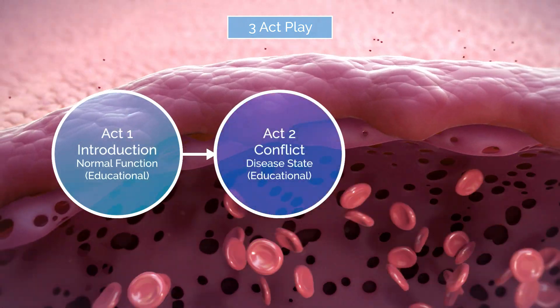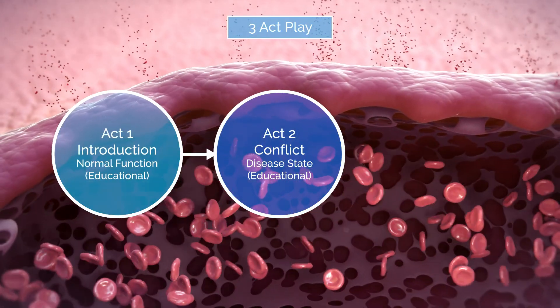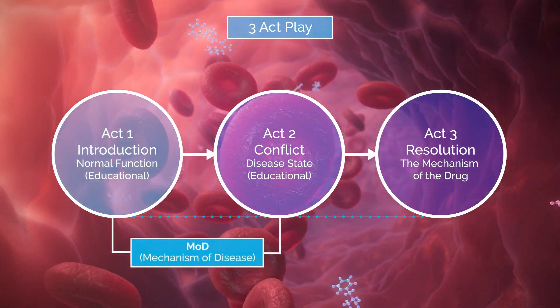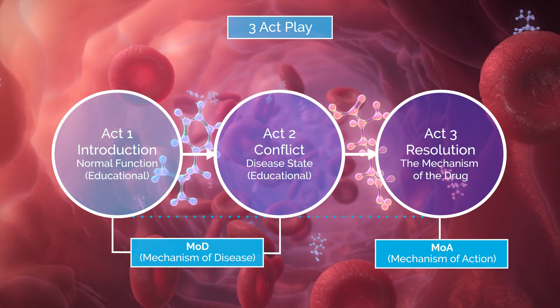Act 2 is setting up the unmet need, the pathogenesis and the condition, building the tension, which is then relieved by Act 3 — the resolution — the mechanism by which the product, drug or platform works. Act 1 and 2 serve as your clear MOD, whereas Act 3 serves as your clear MOA.